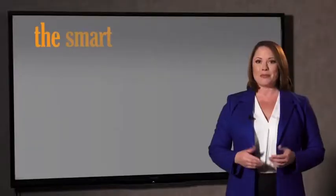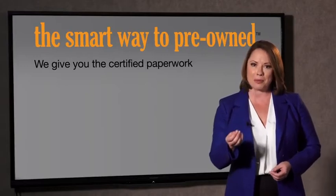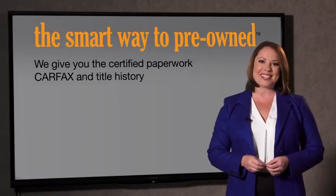The best thing I like about the Smart Way certified pre-owned program — besides the great price I got — is that I know I bought a good car. Why should you worry if the odometer's been rolled back, or you're the victim of a salvaged or rebuilt vehicle, or worse, a washed title? We give you the certified paperwork, along with the Carfax and the title history.